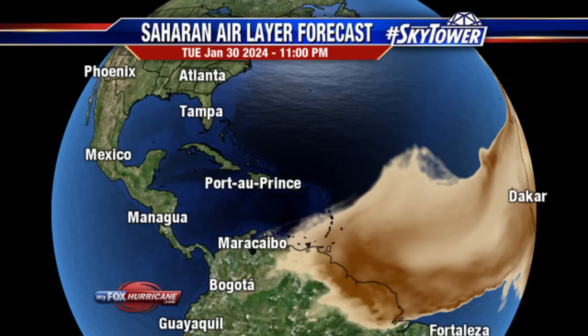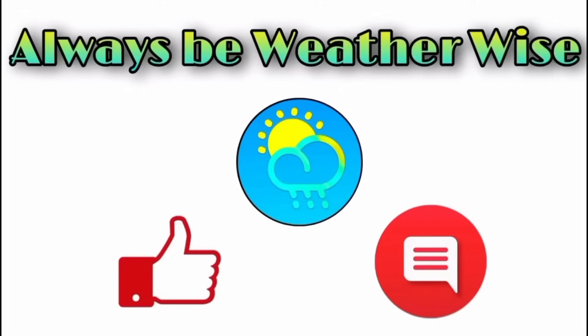That's what's happening — that's the forecast. I really hope you found this video to be quite informative. If you have any questions, please feel free to leave them in the comments and I'll respond when I get the chance. Remember to always be weather wise.